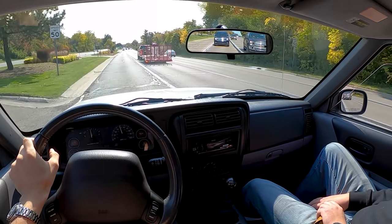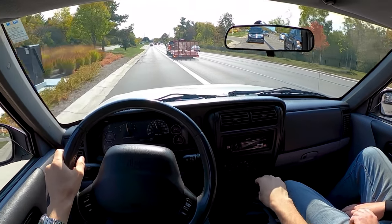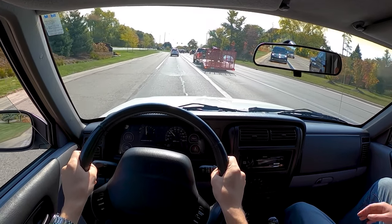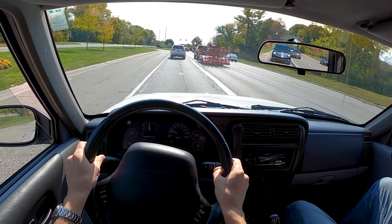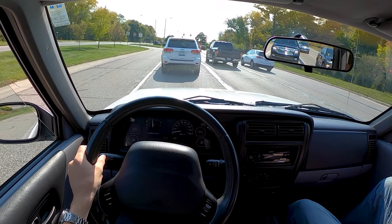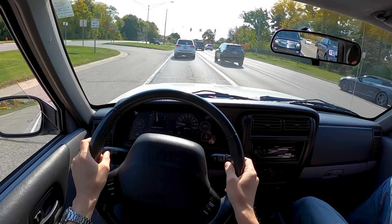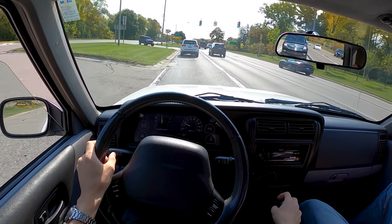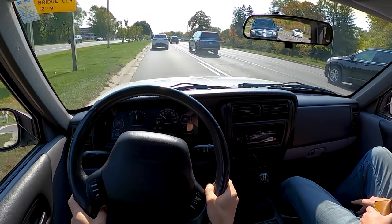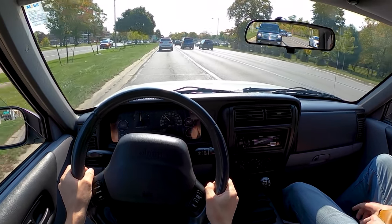Back in the day, do you think people thought this was going to be a future classic? It was just a normal Jeep. Probably not at the time — kind of like how tri-five Chevys were just like today's Taurus. Obviously it took a little bit longer to get some type of following. I think someday you'll probably see one of these up on Bring a Trailer for, you know, like that Honda Civic that went recently for $50,000.